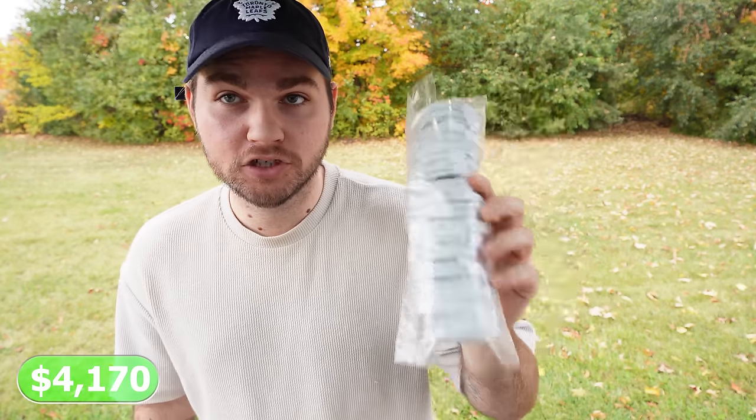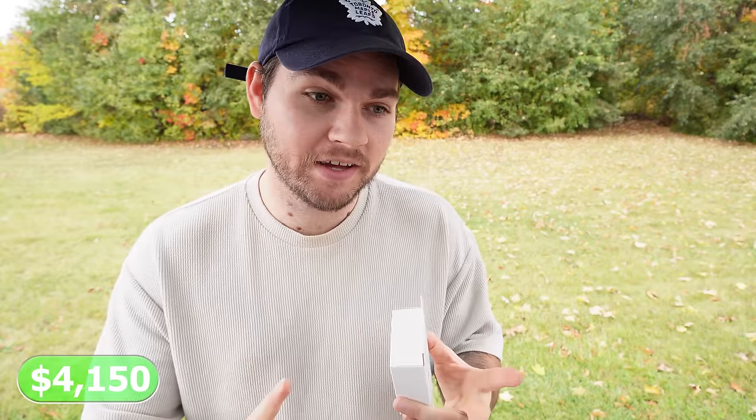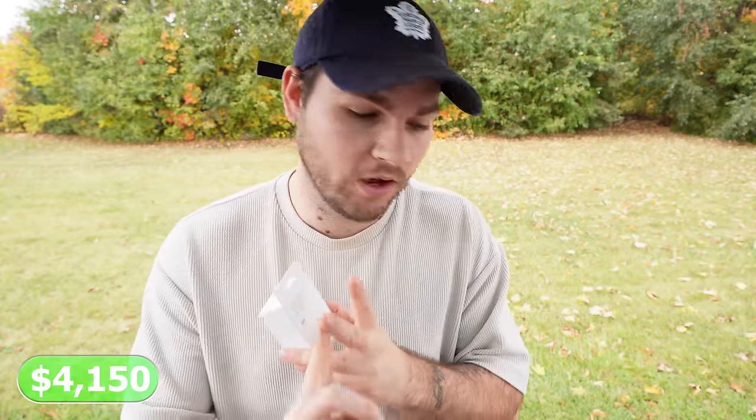I think I got everything that we need to get started selling on eBay. I picked up these generic chargers — they were like 75 cents each — as well as the matching power adapters so that we could ship every single phone that we sell on eBay with a brand new charger. It only costs $2 but it increases perceived value and it also helps everything sell a lot quicker.